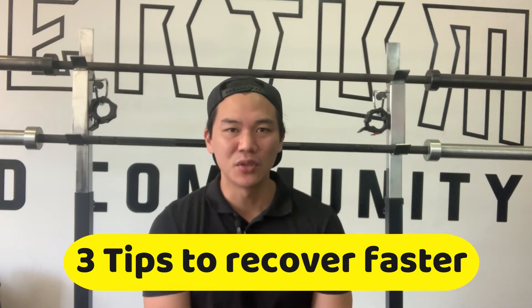Hey guys, Sean here from Momentum and I've got a quick little guide for you. If you've been training hard you might be feeling a little bit sore from your workouts. That's okay — I'm gonna give you three little tips that will help you recover a little bit faster so you can actually get to your training session again, and so you don't feel so sore.